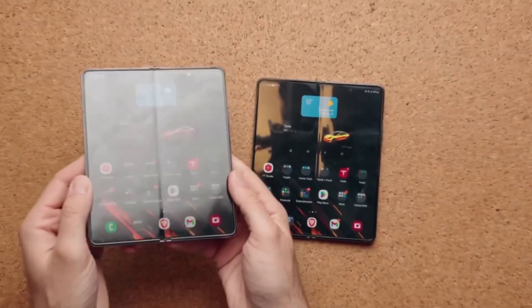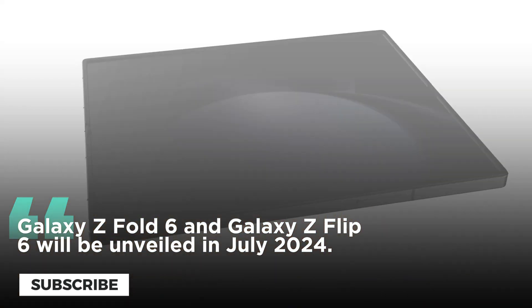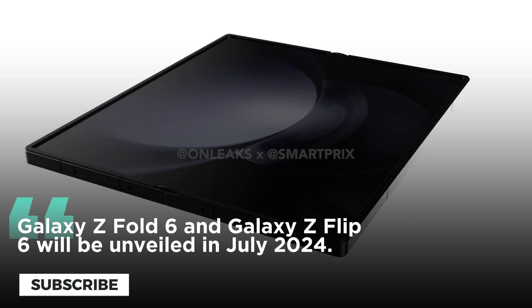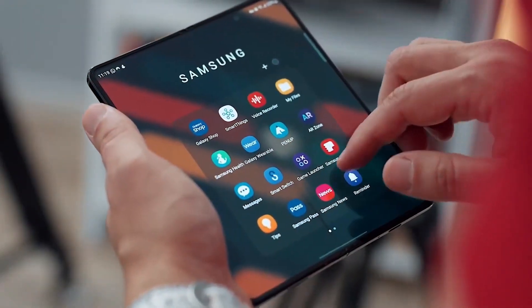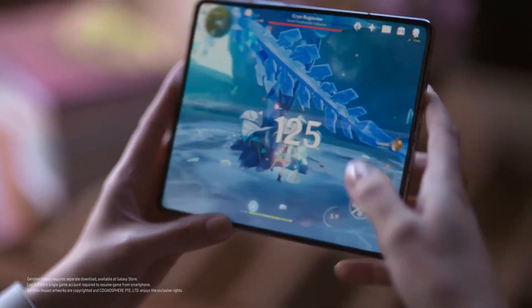Samsung is getting ready to unveil the Galaxy Z Fold 6 and Galaxy Z Flip 6, its sixth generation of foldable phones, at the Galaxy Unpacked event in July 2024. In the meantime, the main improvements of the Samsung Galaxy Z Fold 6 smartphone are revealed by a recent leak.